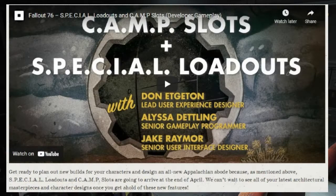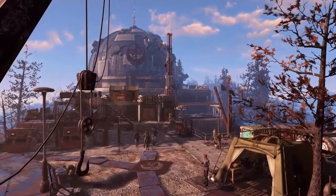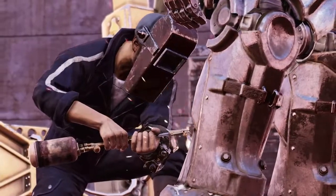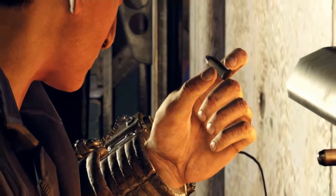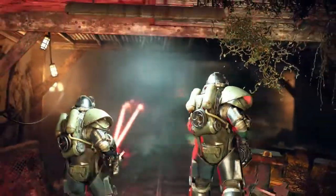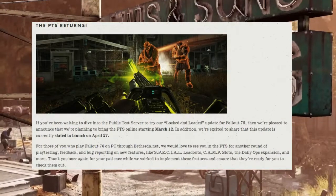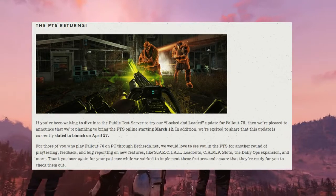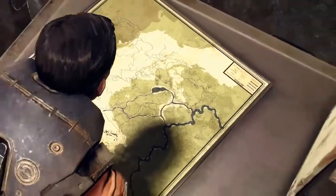Last but not least, get ready to plan out your new builds for your characters and designs in an all-new Appalachian build. As mentioned, special loadouts and camp slots are going to arrive at the end of April. They can't wait to see your latest architectural masterpieces and creative designs, and of course they will have upcoming contests to show off these features as well. And there you have it — this week Inside the Vault. New PTS for everybody, and that update is right around the corner.